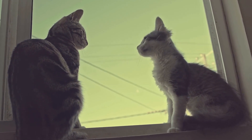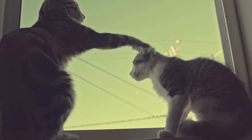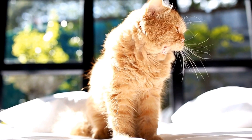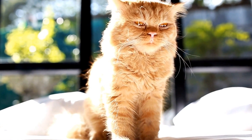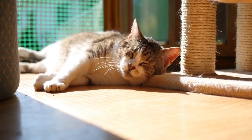Despite the controversy surrounding extreme breeding, the Persian cat remains a beloved and cherished breed around the world. Their gentle and calm nature makes them excellent companions, and their long, flowing coats require regular grooming to maintain their beauty.